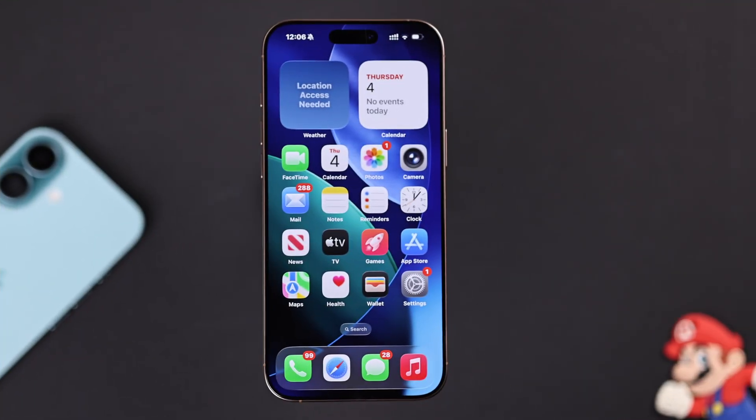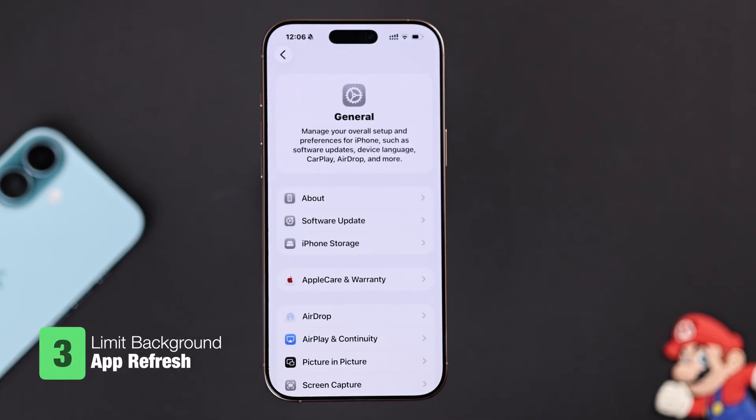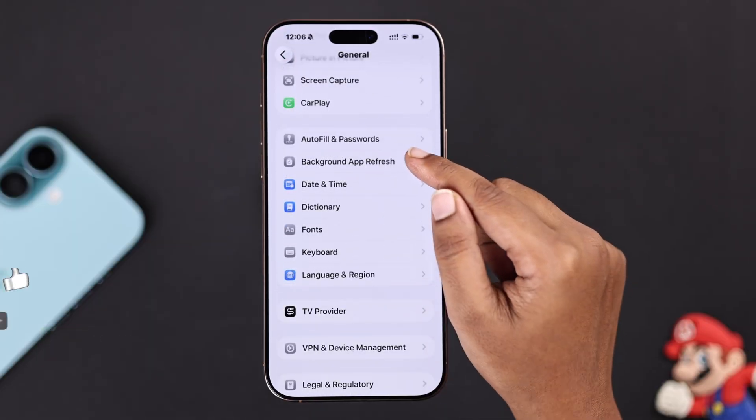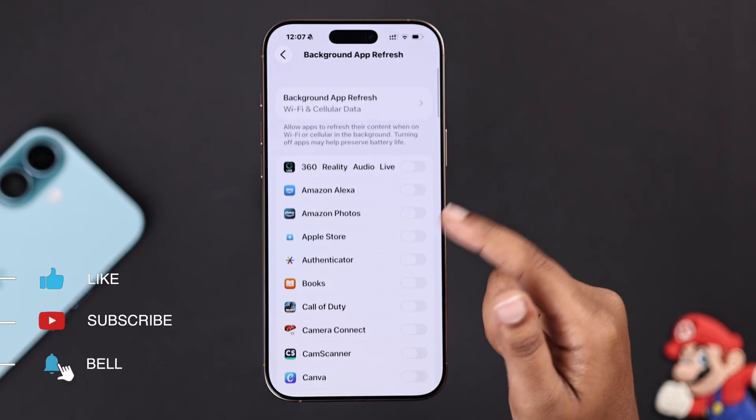Next, you can try limiting background refresh. From Settings, go to General, then Background App Refresh. You can turn off any apps you don't really need running in the background.